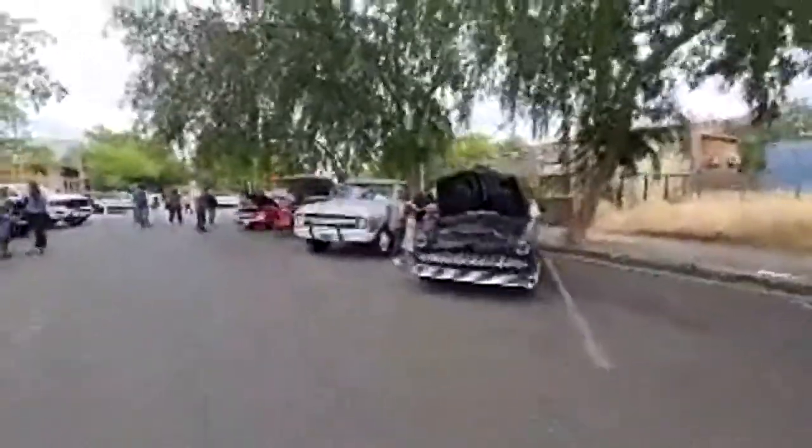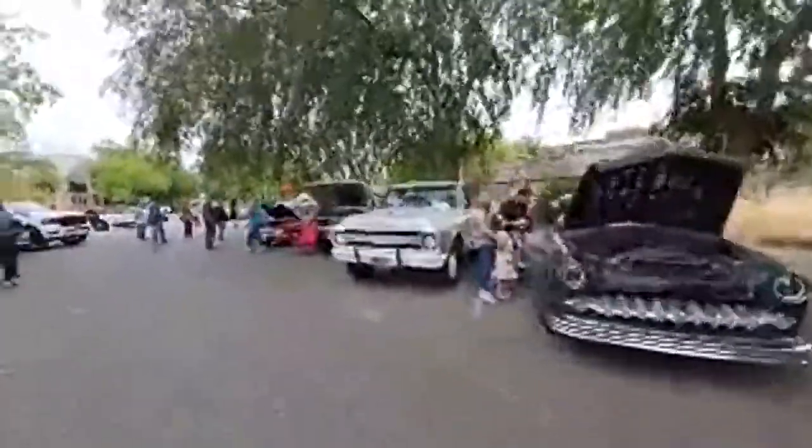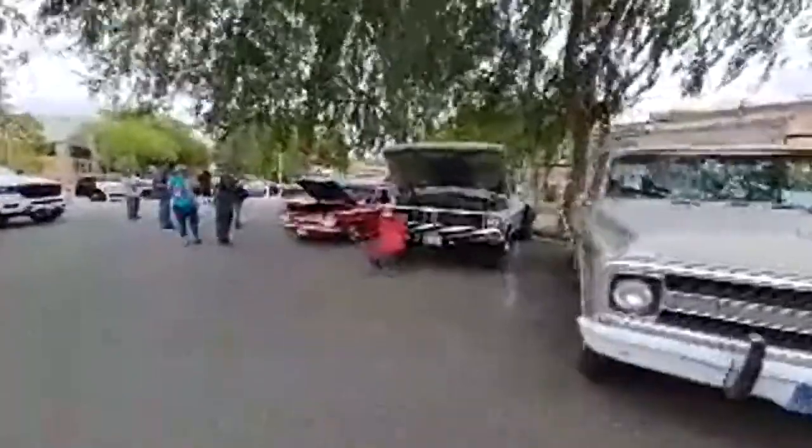We've got Marysville PD down here guarding the roads — that's cool. So we've got cars, we've got trucks, we've got motorcycles. You name it, it is here.